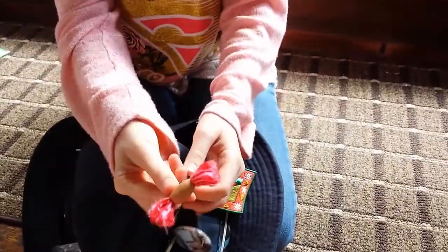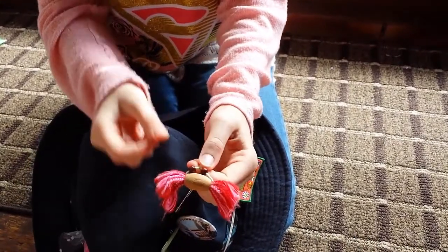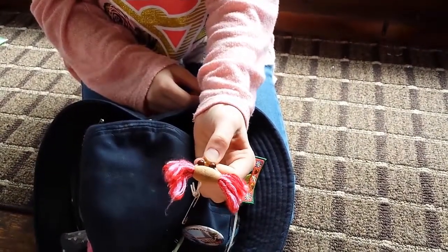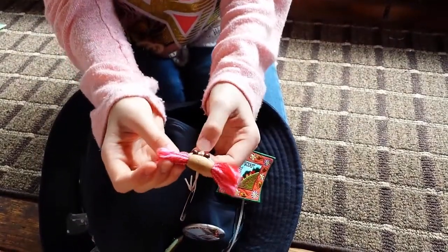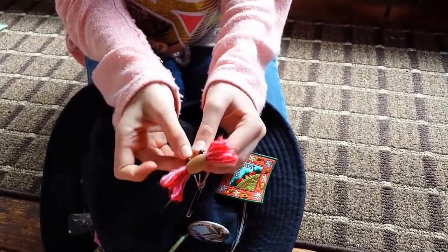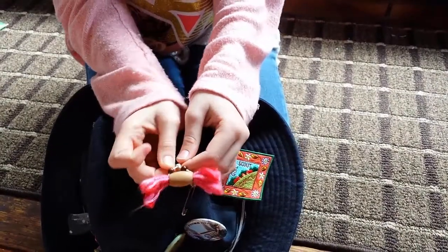One of the oldest ones I remember that I have is this. I did it on one of my first camps I went on. And since we were a bit near to the river, we thought of making this.